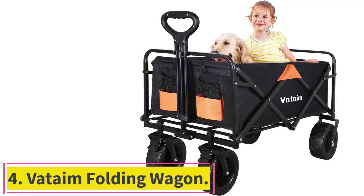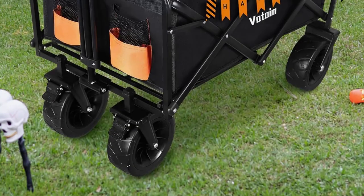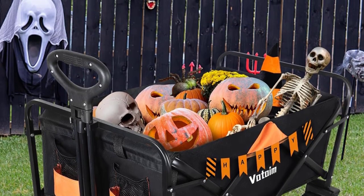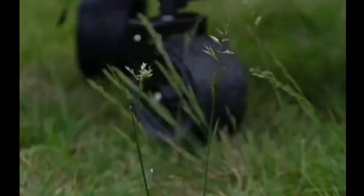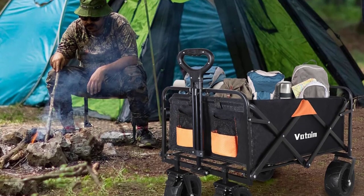Number 4: VAT AIM Folding Wagon. Made of heavy-duty iron frame, the structure welded is solid and durable. The surface of the metal frame is anti-oxidation and corrosion resistant, and will not fade or rust when used outdoors for a long time. The load capacity is up to 300 pounds. All-terrain large wheels with a diameter of 7.48 inches and thickness of 2.76 inches, designed with 360-degree rotating front wheels that move smoothly. The front two wheels are equipped with brakes — just step with your foot and you can park it anywhere. The adjustable handle rotates smoothly and locks in place with a joint so it won't drop.